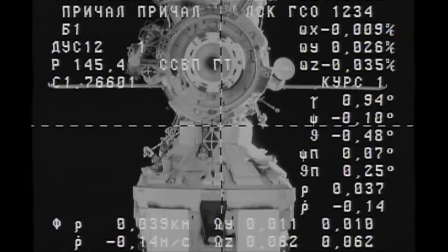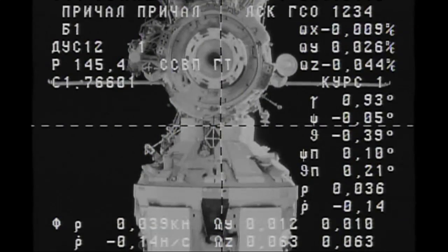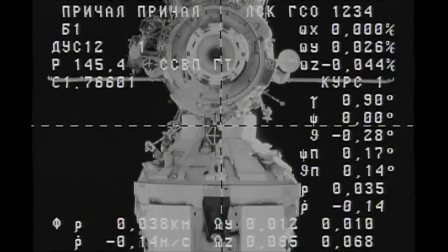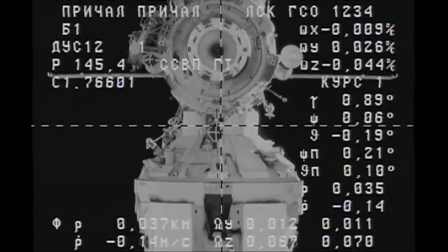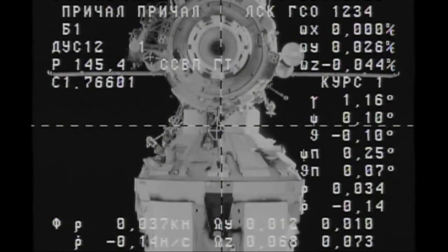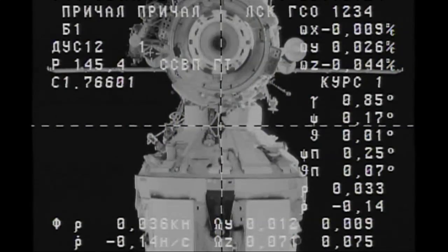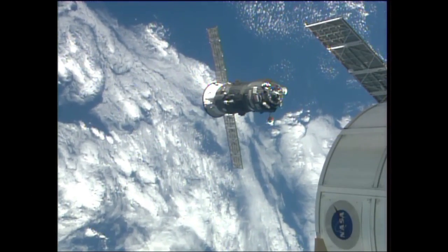The diamond-shaped object near the crosshairs on this engineering view from the Progress's TV camera is the docking target to which the automated rendezvous program aligns this crosshairs view. That ensures the precise alignment of the docking probe with the Piers docking port itself.